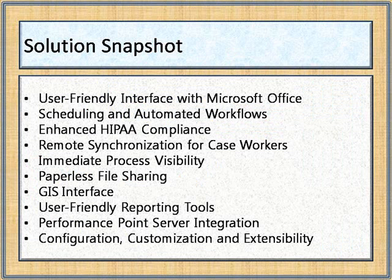The solution provides enhanced case management capability through a combination of out-of-the-box and customized features, including a user-friendly Microsoft Office interface, scheduling and automated workflow tools, a rich security model, remote synchronization capability, end-to-end process visibility, Virtual Earth and GIS interfaces, Performance Point Server integration, and local customization options.